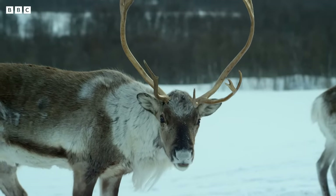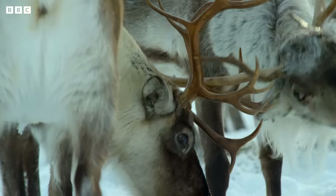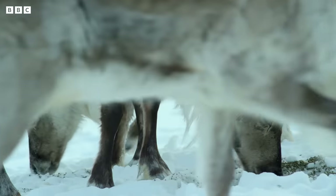It's not just the nose of the reindeer which is extraordinary. How they view their winter surroundings through those large, characterful eyes is truly astonishing.